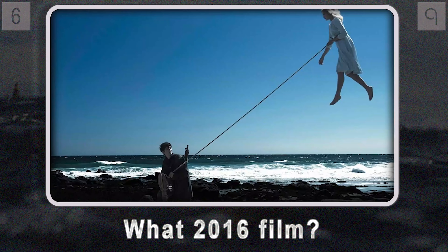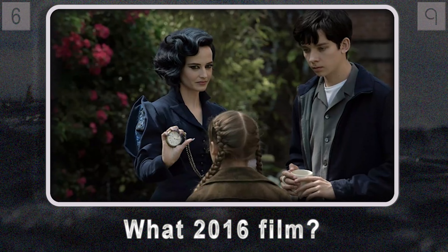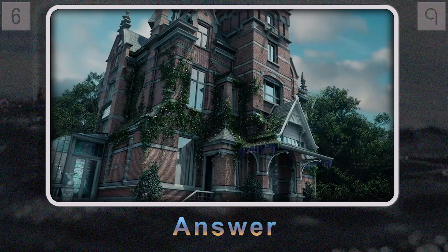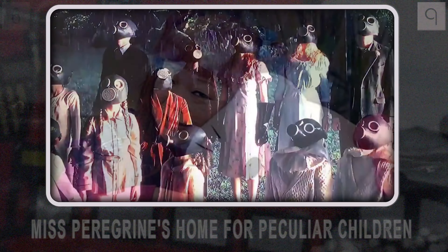Imagine a mysterious island shrouded in secrecy, where time runs on a loop and kids with peculiar gifts live in a home frozen in time. If you're picturing floating children and time-bending adventures, you're spot on — it's Miss Peregrine's Home for Peculiar Children.